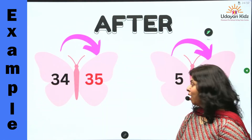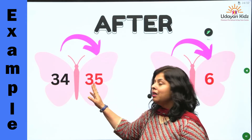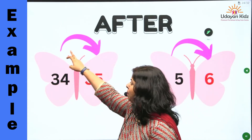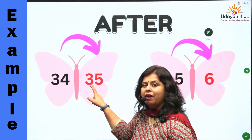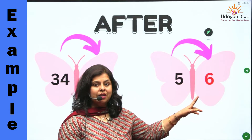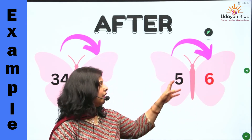Here are some more examples. Where does number thirty-five come? Number thirty-five comes just after number thirty-four: thirty-four, then thirty-five. Next, where does number six come? Number six comes just after number five.